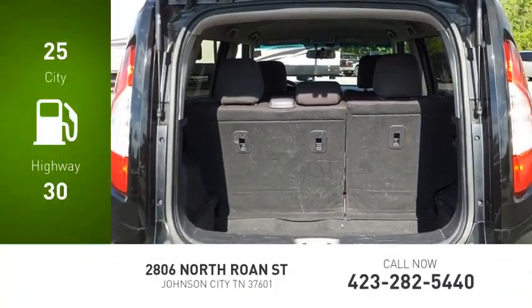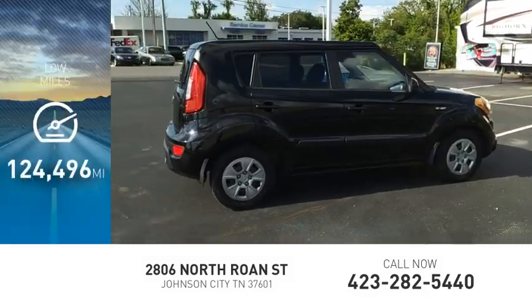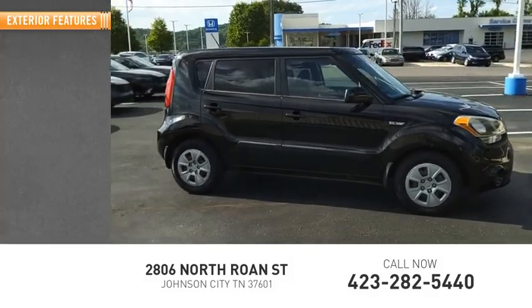Great fuel efficiency saves you money by requiring fewer trips to the gas station. This vehicle has less than 125,000 miles. Here are some of this vehicle's great options.